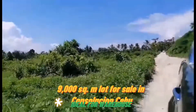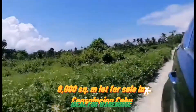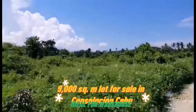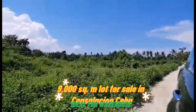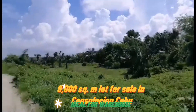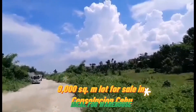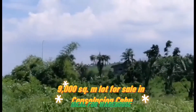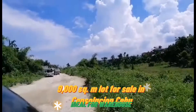Lot for sale in Consolacion, Cebu. With 8 meters wide road — this is an ongoing area. Perfect for bodega, warehouse, trucking, or whatever purposes. It's not ideal for a plant but ideal for some other commercial establishment. This is the 8-meter wide road.